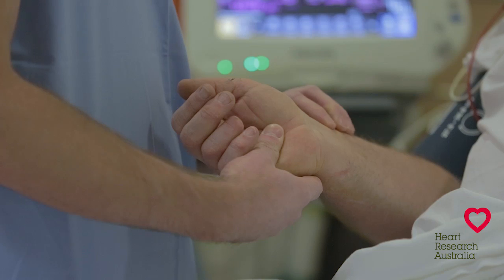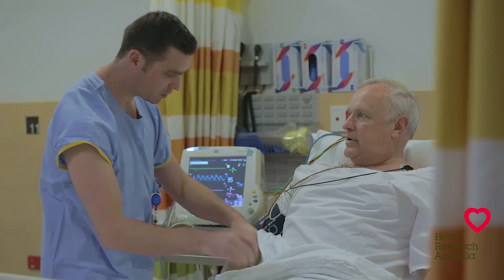After the procedure you'll be monitored in the recovery area. You may have to lie flat for a few hours and you may have a pressure device to stop any bleeding. A diagnostic angiogram is usually a day only procedure with most people going back to work the next day.